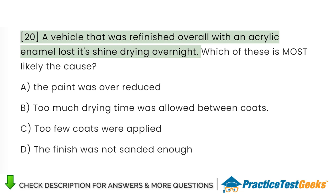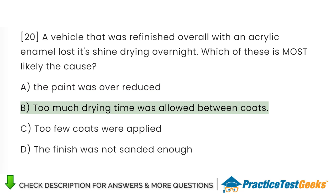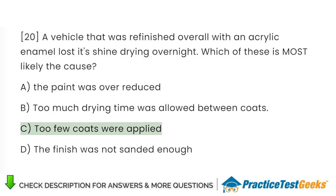A vehicle that was refinished overall with an acrylic enamel lost its shine drying overnight. Which of these is most likely the cause? A. The paint was over-reduced. B. Too much drying time was allowed between coats. C. Too few coats were applied. D. The finish was not sanded enough.